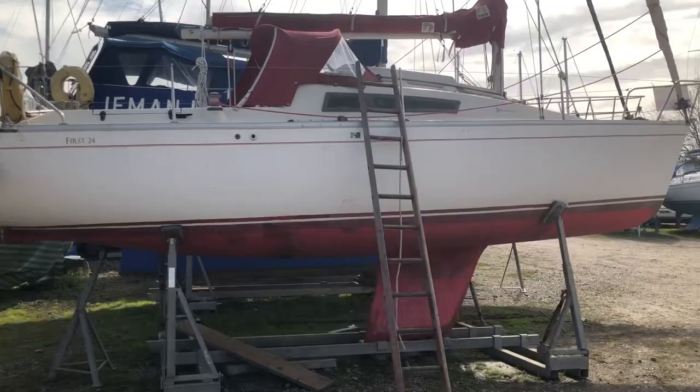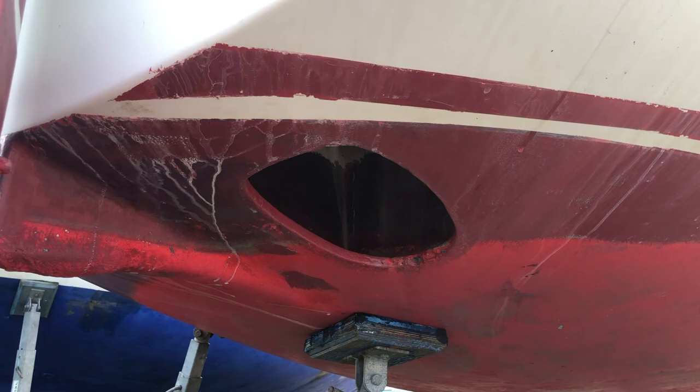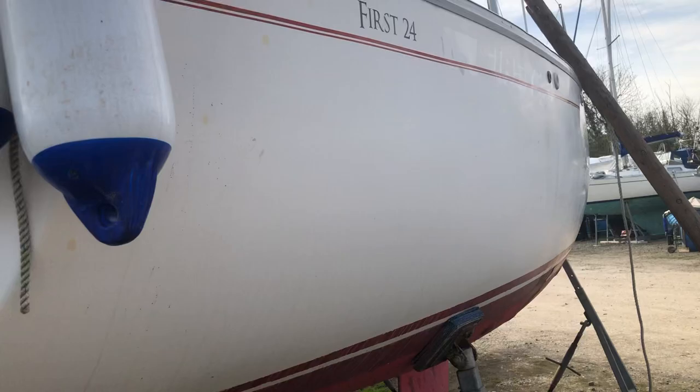She has a thin keel and an outboard motor in a well, which is just for the rudder. There we are, that's the outboard well. The transom hung rudder. And there's the keel.